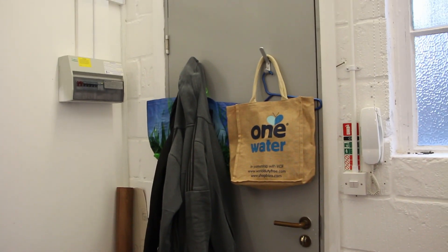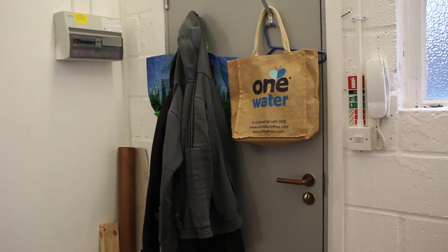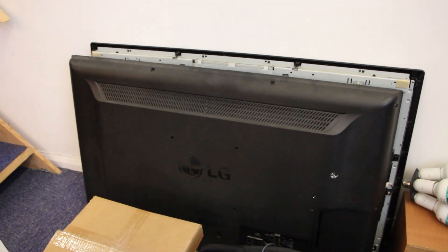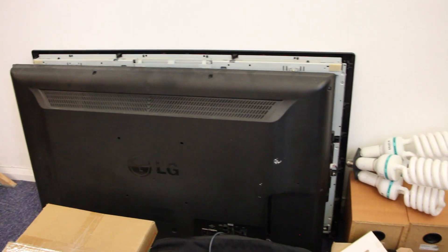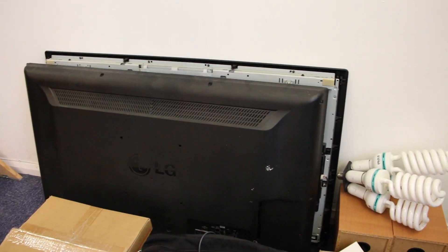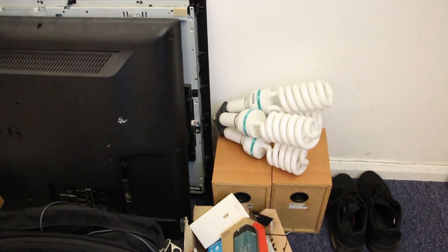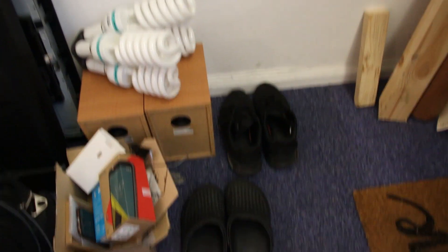We're going to start here. That's my jumper and my shopping bag. Down here we have a 42-inch LG TV, which is meant to be repaired — I'm not sure it's worth it, still trying to assess it. Someone gave it to me because they didn't want to spend money on it. Some CFL light bulbs. My shoes and slippers.